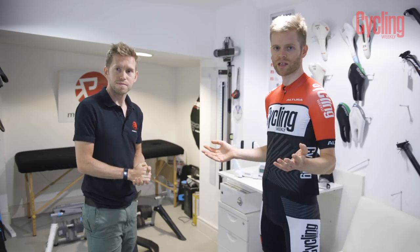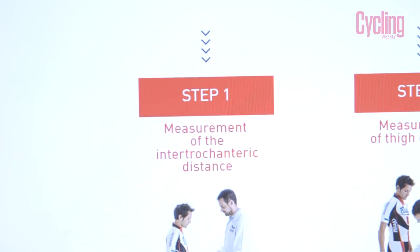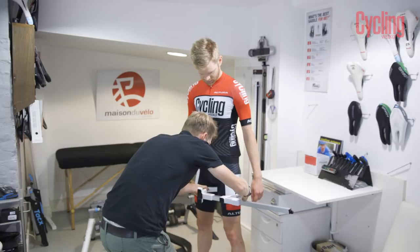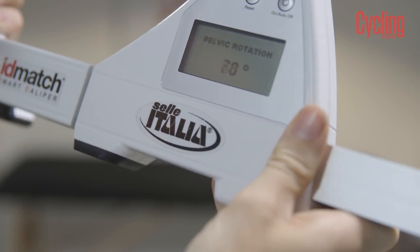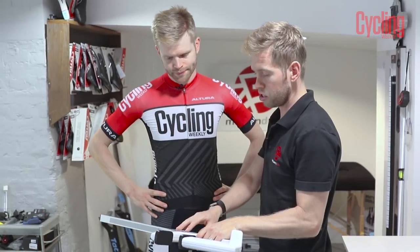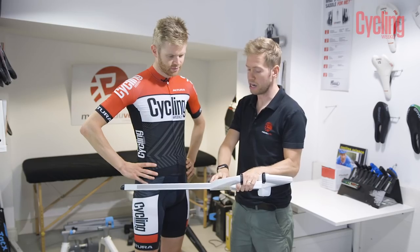Alright, well let's give it a go and see what it involves. What was my score? I was recommended an S3 saddle from Selle Italia.